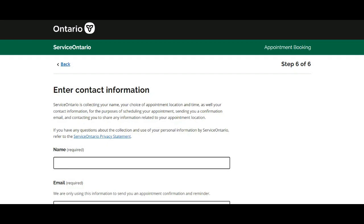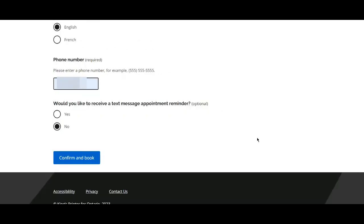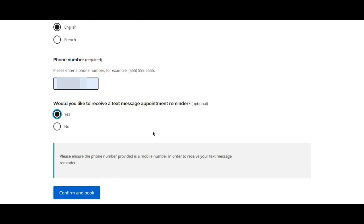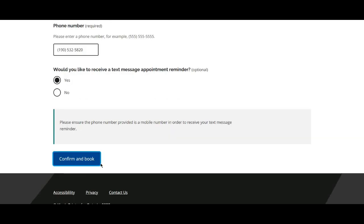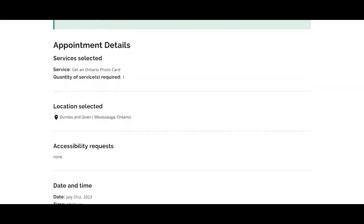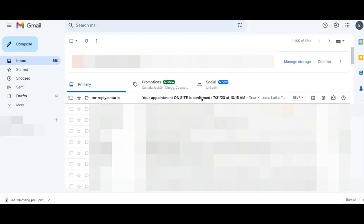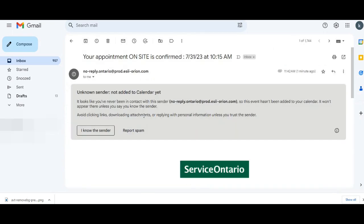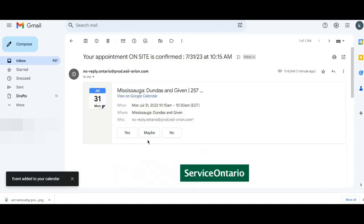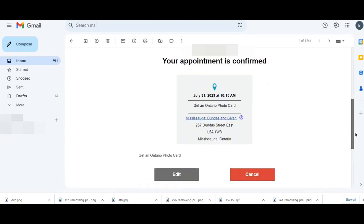Next, enter your contact information: your name, email address, preferred language, and phone number. If you would like to receive text message reminders about your appointment, click to opt in. Click 'Confirm and Book' — my appointment is now booked and the appointment details are displayed. I also received an appointment confirmation email. You can confirm your appointment by clicking 'Yes' in the email. My appointment is now confirmed — this is how to book an appointment online.